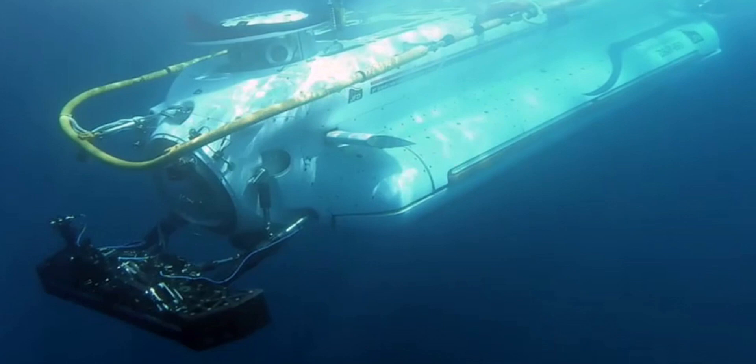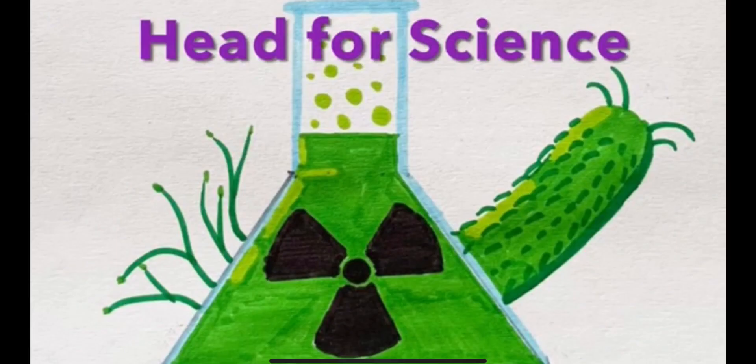So what do you think about escape submersibles? In my opinion, they don't really work. But I would love to be proven wrong. Let me know what you think in the comments below. This has been Head for Science, and I'll see you in the next video.